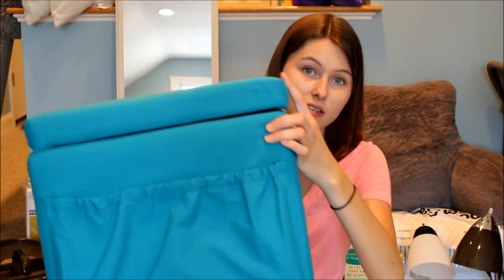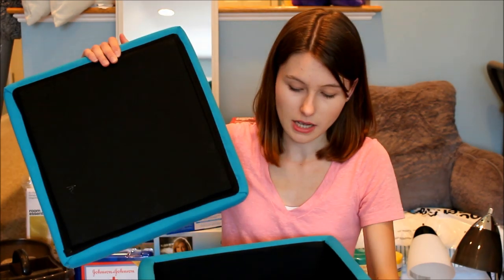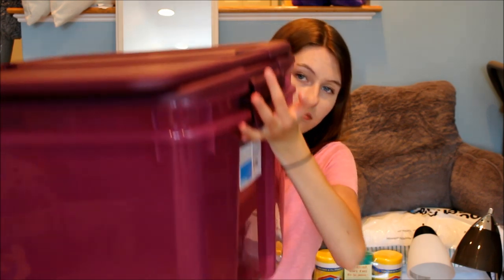The next thing I got from Target is one of these storage ottomans. It's basically a giant cube with a cushion on top, it opens up, and you can store stuff inside — it also has a pocket on the front. I'll probably store extra sheets or throw blankets in it. And the last things from Target are these two giant purple storage bins — I'm going to store stuff in them.